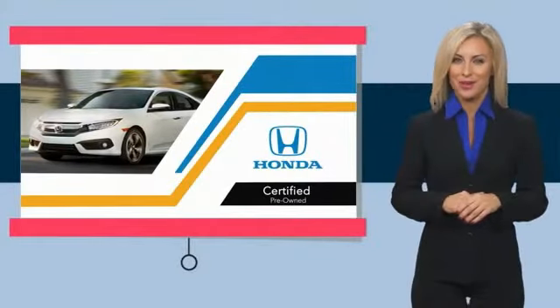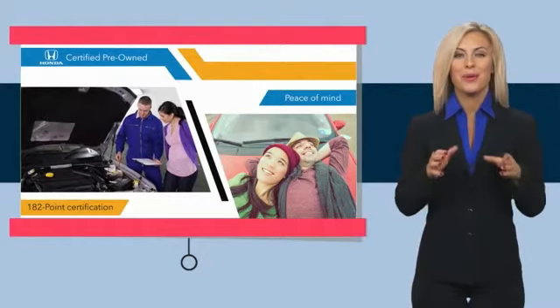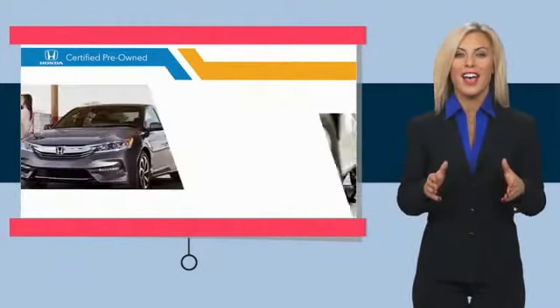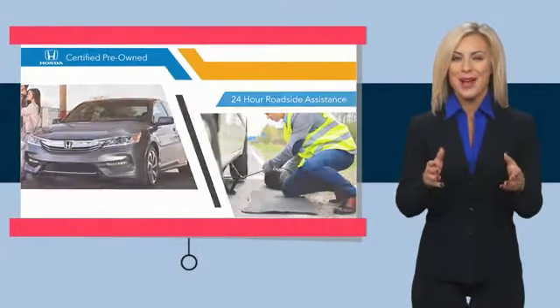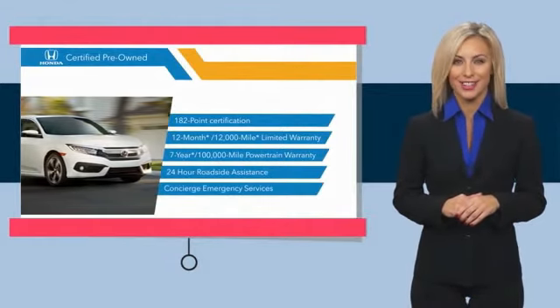With Honda Certified pre-owned vehicles, you know you're going to be taken care of. Thorough inspections, both limited and powertrain warranties, all provide the comfort you're looking for in a pre-owned vehicle. Stop by your local Honda dealer today to see why the Honda Certified program is worth looking into. Thank you.